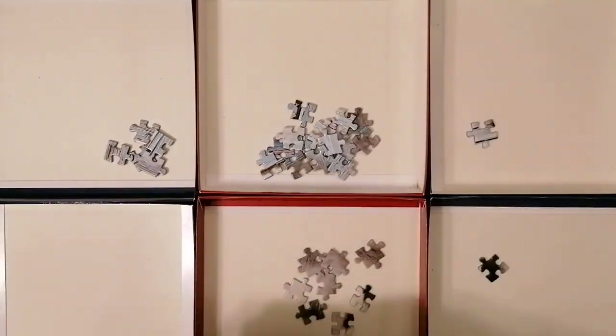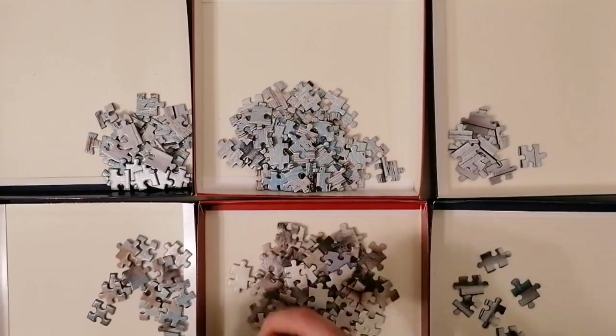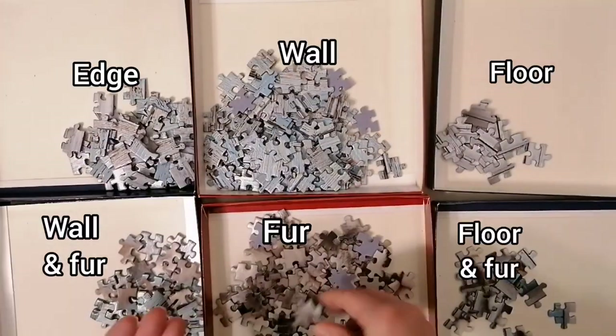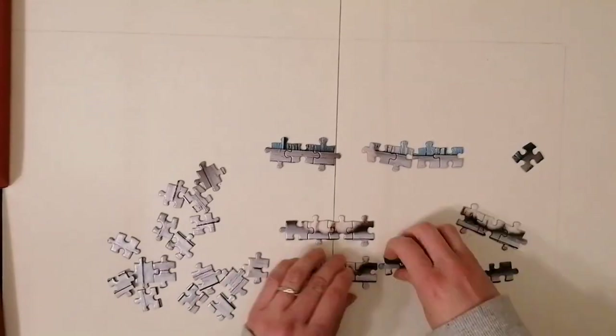Let's get started. The sorting was probably the easiest I've ever done and I didn't have any missorted pieces. The boxes were for the edge, wall, floor, wall and fur, fur and floor, and fur. If I did this puzzle again I would change that last one for the distinct lines in the wall.